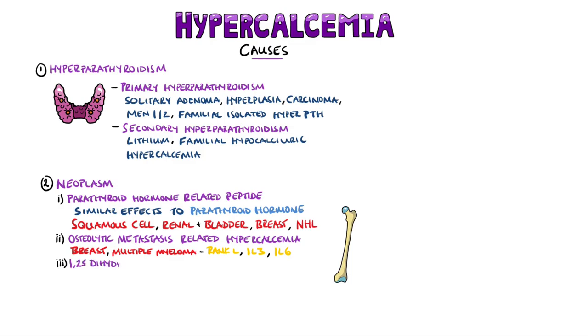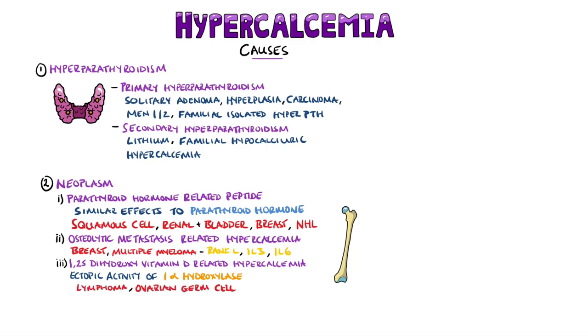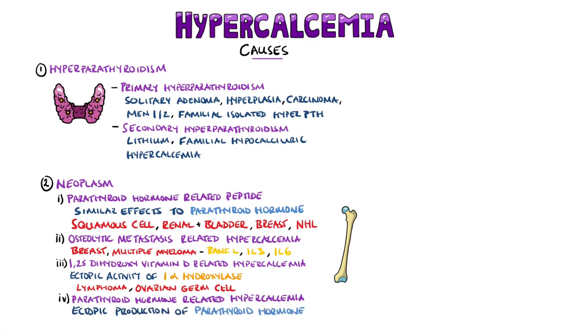Then we have 1,25-dihydroxyvitamin D-mediated hypercalcemia, where there is ectopic activity of the 1-alpha-hydroxylase enzyme, leading to 1,25-dihydroxyvitamin D, or calcitriol, which occurs most commonly in lymphomas and ovarian germ cell tumors. Parathyroid hormone-related hypercalcemia can also be caused by ectopic production of parathyroid hormone, most commonly seen in small cell lung cancer and adenocarcinoma.